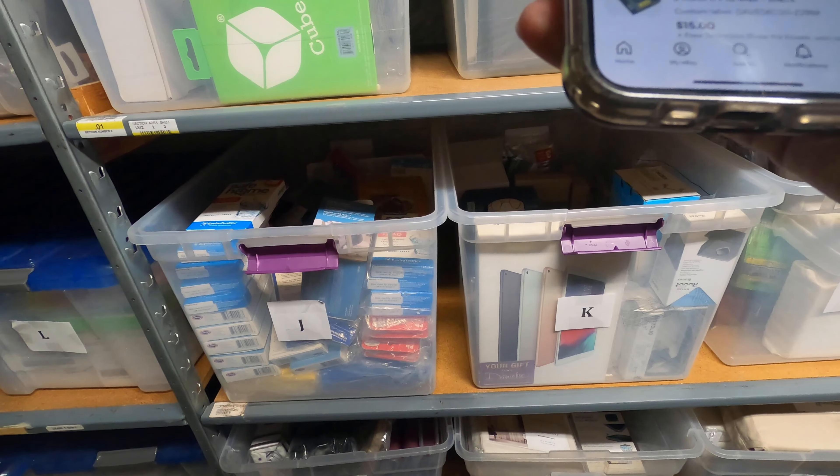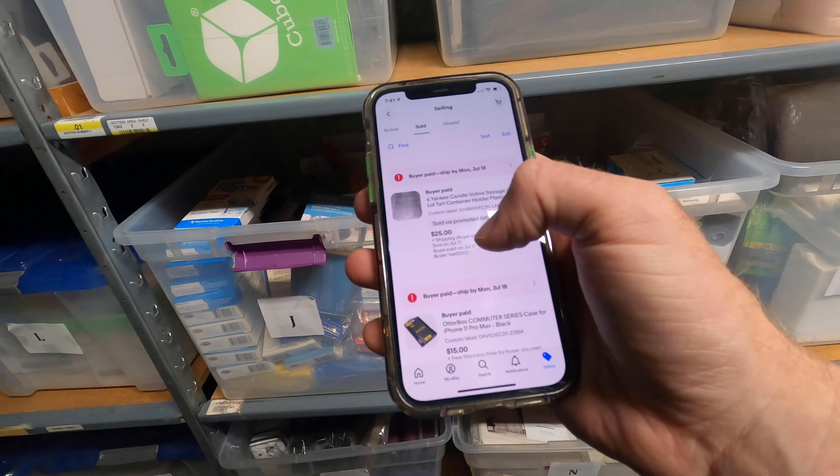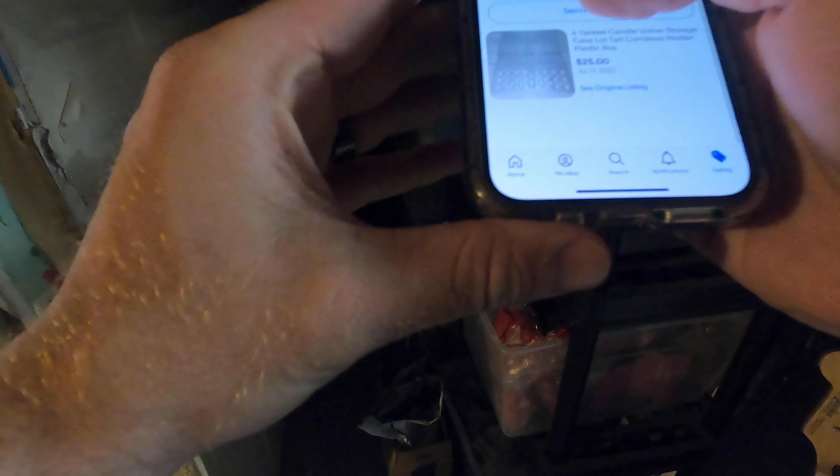Four Yankee candle storage cases — boom, let's go get them. I'm going to need the flashlight for this one; it's back in the area that doesn't have any lights. It's going to be four cross tarts. Let's get some light and grab the four cross tarts. Holy smokes, kind of spooky back here. Okay: one, two, three, four — that's it right there.